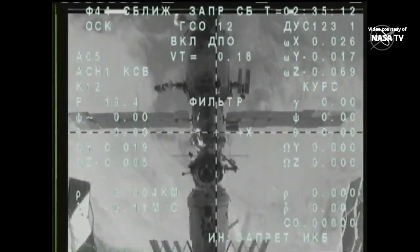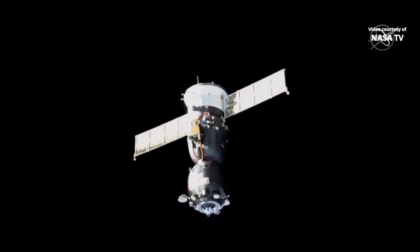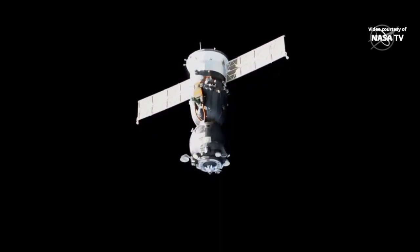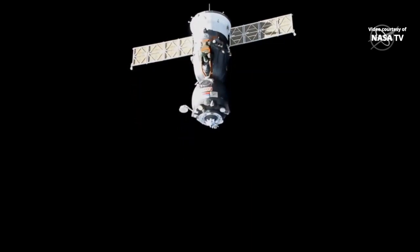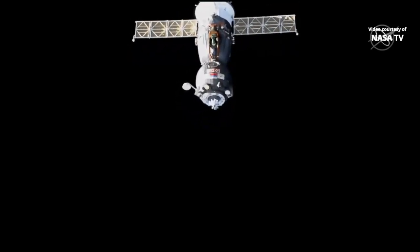We confirm DIPO thrusters. There's that first separation burn — Soyuz jets firing for just 8 seconds to ease it further away from the space station, just over a mile per hour. The data is no longer illuminated and we confirm the start of the maneuver.